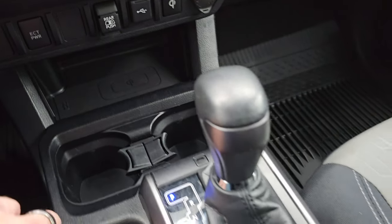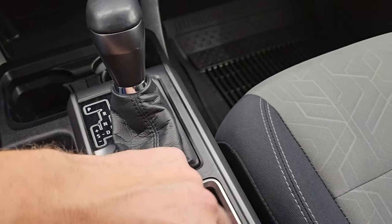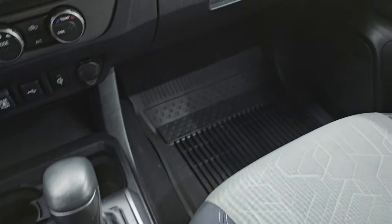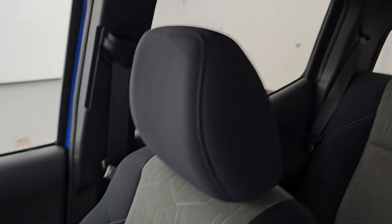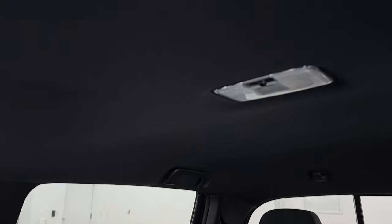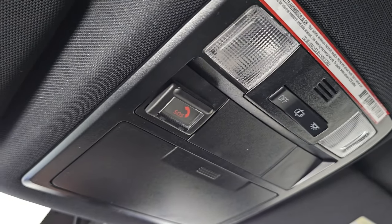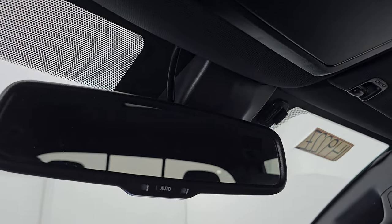You get a USB port right here and a wireless cell phone charge pad. There's your six-speed automatic transmission and you also have your keyless entry right here — that's in nice shape. The passenger side floor mat and seat are in excellent condition as well. Once again, I don't think this vehicle has ever been smoked in. The headliner is in great condition and you get map lights up there as well as an SOS button, compass display, and auto-dimming mirror. Let's start it up and take a look under the hood.